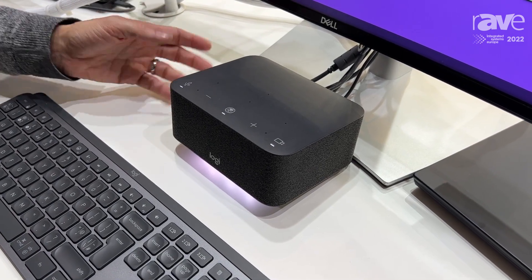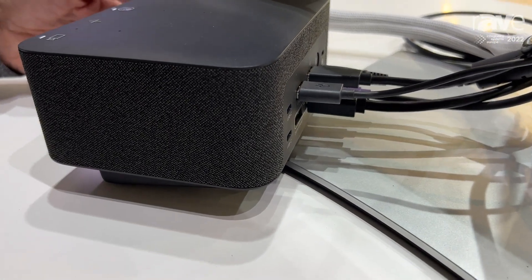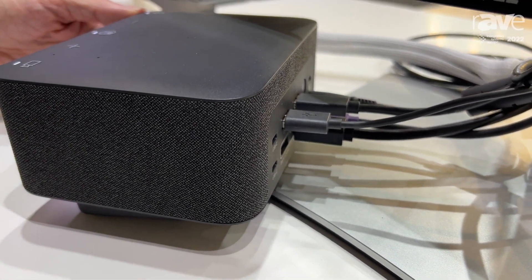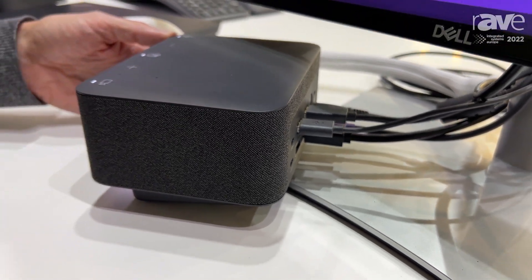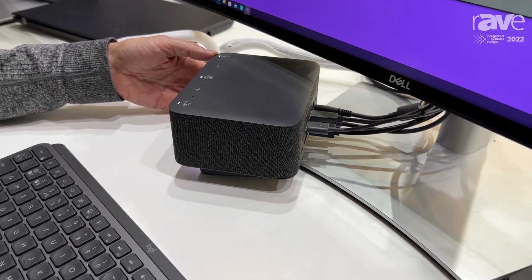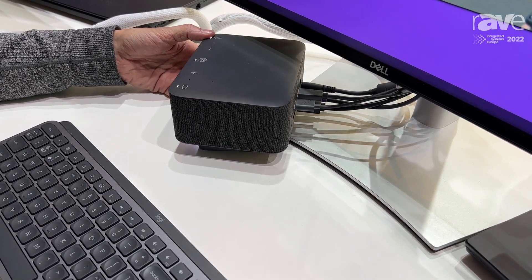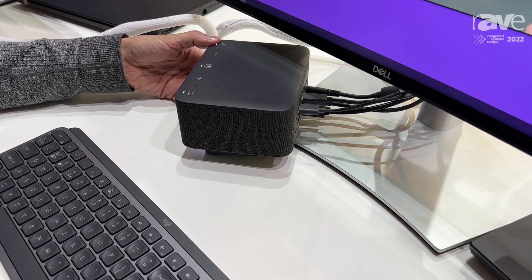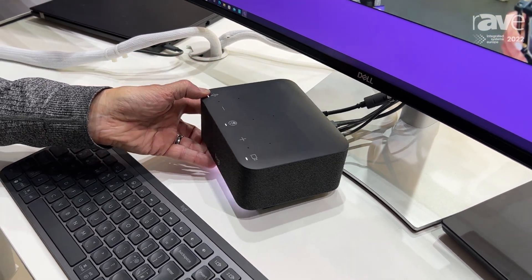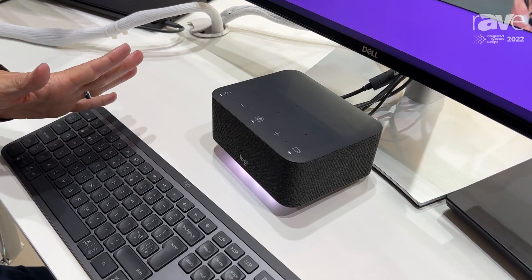Now, what makes this a dock — of course, you have all the ports that you need to plug in two monitors up to 4K, all of your USB peripherals, just like you would expect. And there is a USB-C connection that will plug in and power your laptop. No more schlepping power supplies between home and the office. No more need for dongles. All the connections that you need are right here. You come home, you plug in your laptop, and you're good to go.